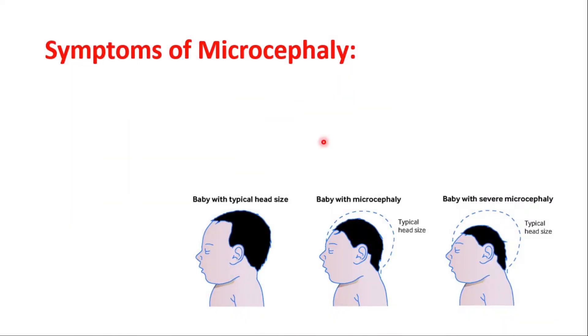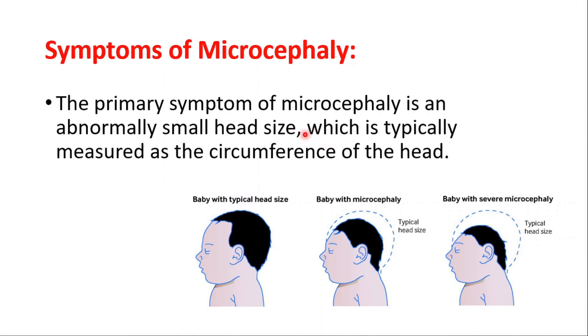Now that we have talked about the causes, let's talk about symptoms. The primary symptom is abnormally small head size. You are seeing a typical head size baby compared with a microcephaly case, and on the right is severe microcephaly.